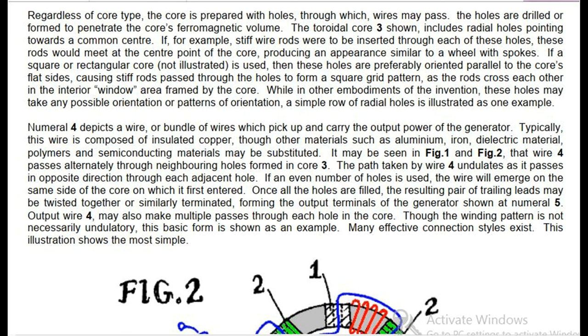Numeral 4 depicts a wire or bundle of wires which pick up and carry the output power of the generator. Typically this wire is composed of insulated copper, though other materials such as aluminum, iron, dielectric material, polymers and semiconducting materials may be substituted. Wire 4 passes alternately through neighboring holes formed in core 3, undulating as it passes in opposite directions through each adjacent hole. If an even number of holes is used, the wire will emerge on the same side of the core on which it first entered. Once all the holes are filled, the resulting pair of trailing leads forms the output terminals of the generator, shown at numeral 5. Output wire 4 may also make multiple passes through each hole in the core.